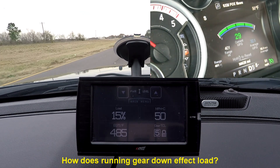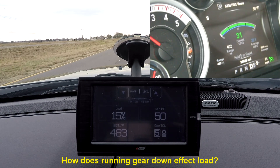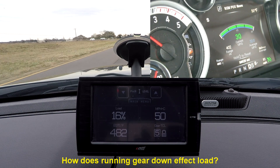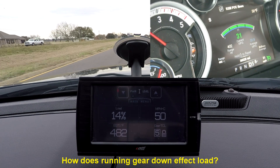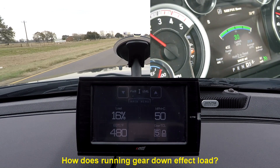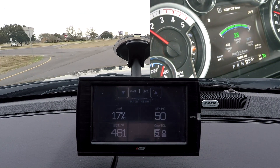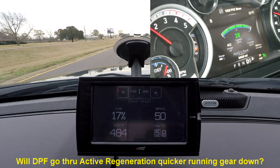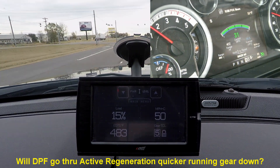You guys know what load is. Chrysler reports it in percentage from the power control module — I'm guessing it's for emissions reasons. We did plot it out and it was interesting, and so was exhaust gas temperature, and we're going to talk about that as it relates to active regenerations. So let's go back to the house and take a look.